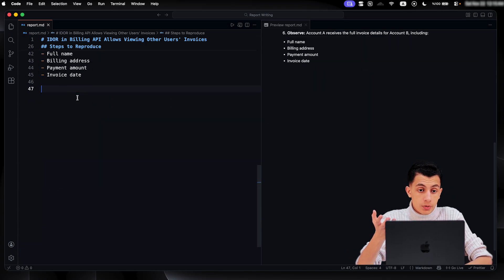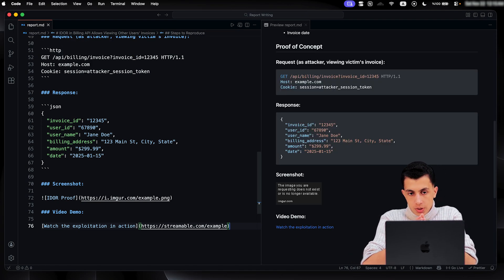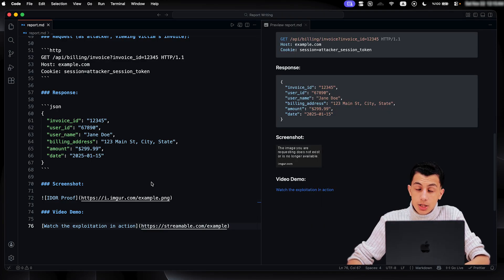The next section is PoC — proof of concept. Your proof of concept is the evidence; this is what proves the bug is real. Include full HTTP requests and responses, show the actual data being sent and received, screenshots as visual proof of the vulnerability in action, and GIFs or short videos. Sometimes a 10-second screen recording is more powerful than a paragraph of text. The more evidence you provide, the easier it is for the triager to validate your report.